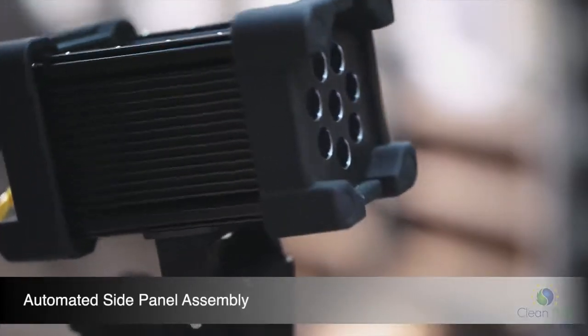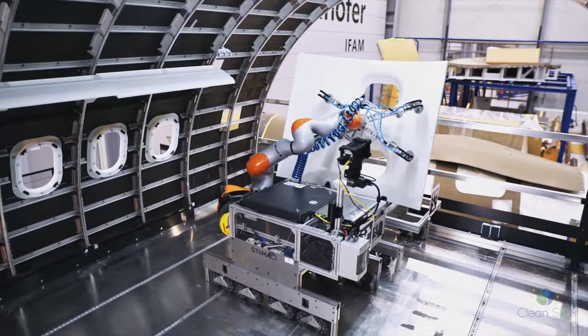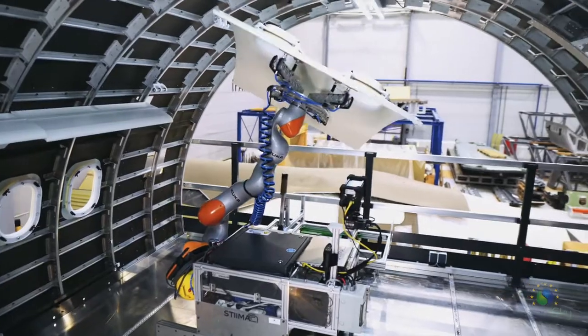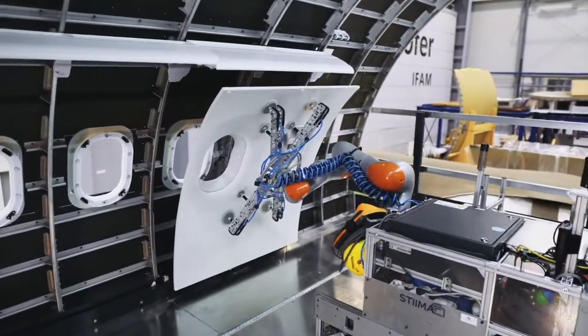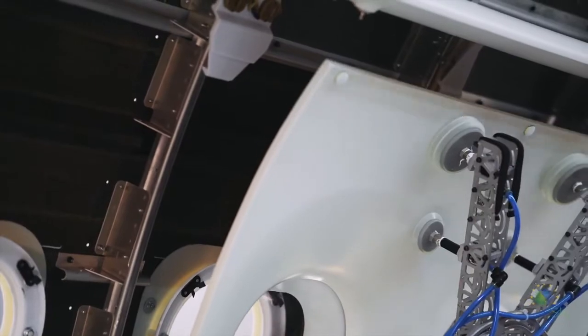An integrated vision system scans the side panel and identifies the best position for gripping and assembly. The panel itself is held by self-locking fixtures on the fuselage structure.